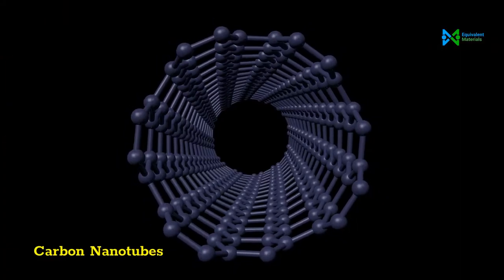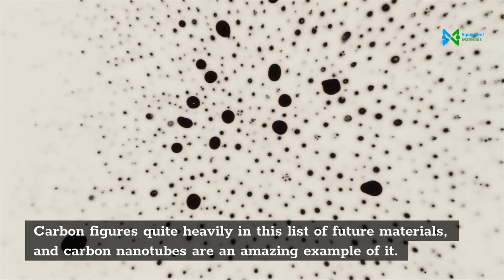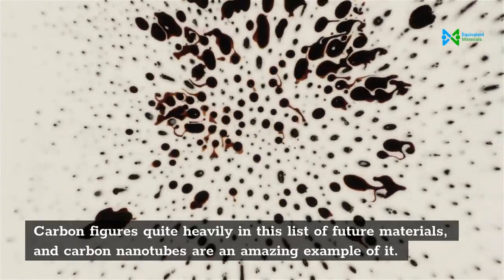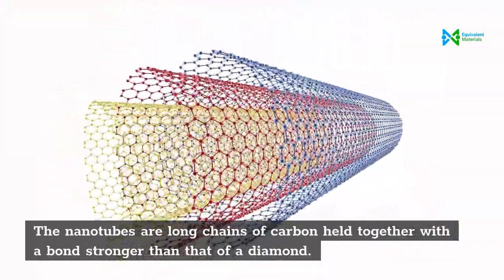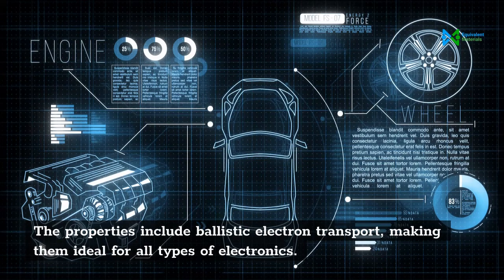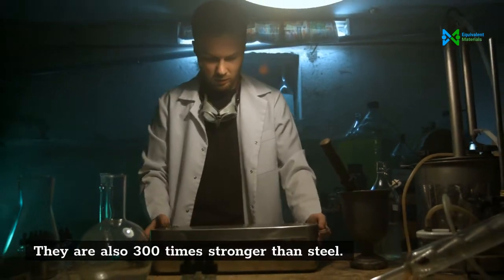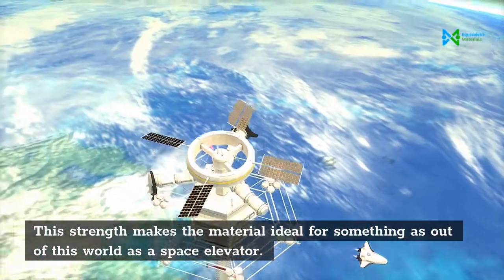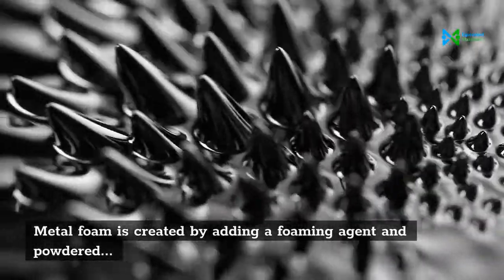Carbon nanotubes feature quite heavily in this list of future materials. The nanotubes are long chains of carbon held together with a bond stronger than that of a diamond. Their properties include ballistic electron transport, making them ideal for all types of electronics. They are also 300 times stronger than steel, making them ideal for something as out-of-this-world as a space elevator.